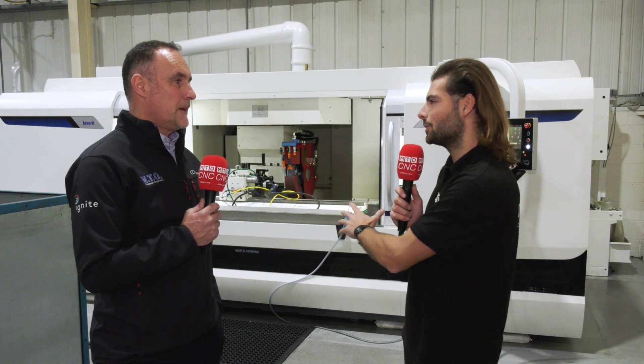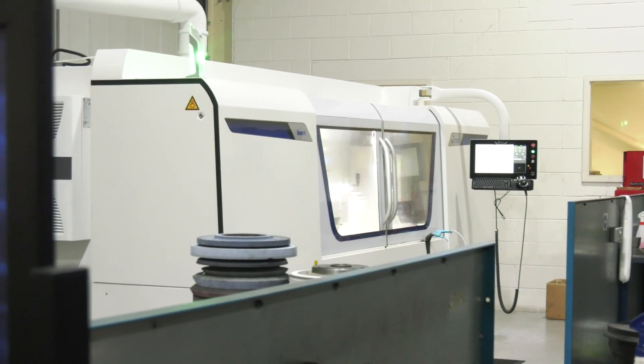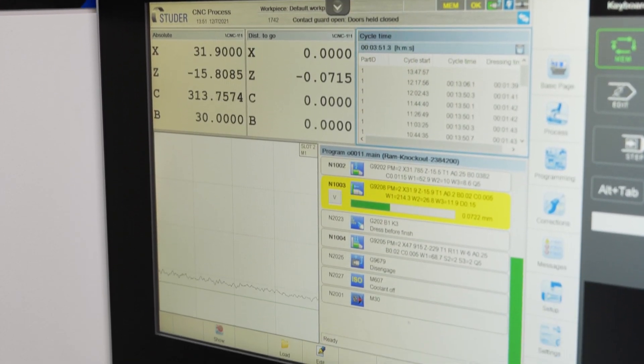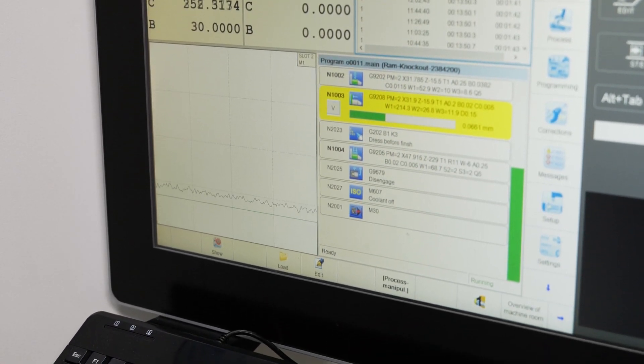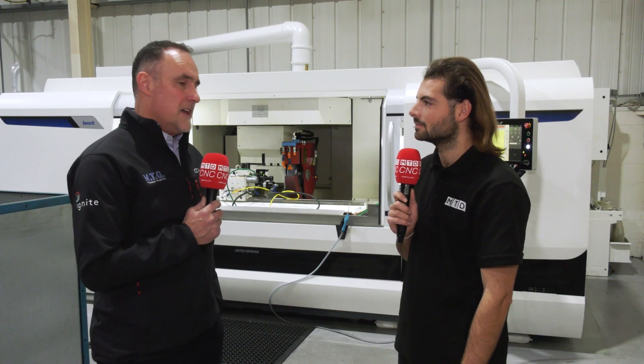So how does this new Studer Grinder fit in with that aim for consistency and reliability in these difficult-to-make parts? Well, typically because we started off as a toolmaker, we've had grinding as part of our offering together with EDM services. As a result, a lot of our customers come to us for that specialist grinding knowledge. What the Studer offers us is a high level of flexibility and capability where the precision ground finish required on some of these parts is absolutely essential to their application.